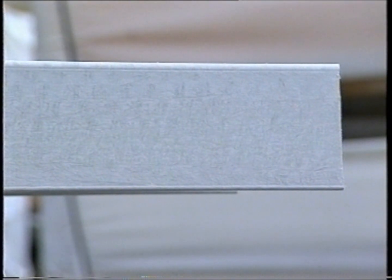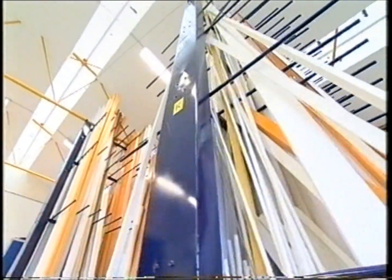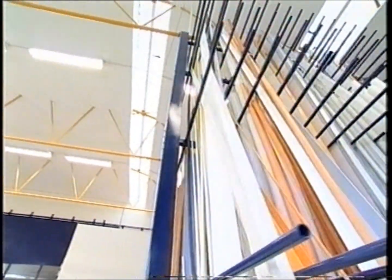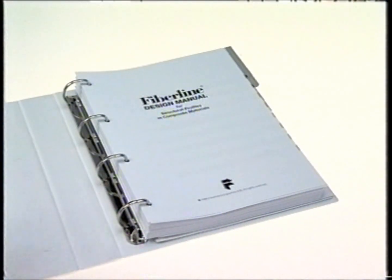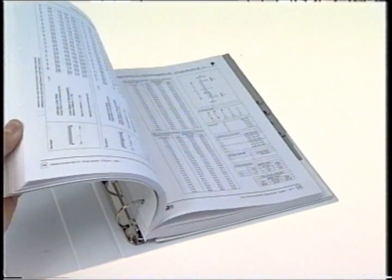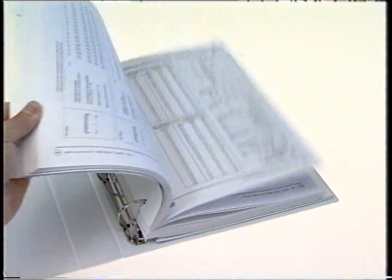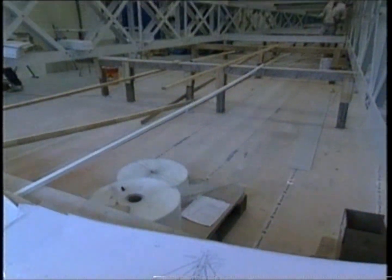For constructors, architects and engineers, knowledge about materials and their characteristics is vitally important. For this reason, Fibre Line Composites has produced a complete design manual that gives answers to virtually every question concerning calculations for constructions in composite materials. The completed sections for the Fibre Line Bridge are assembled in modules at the factory.